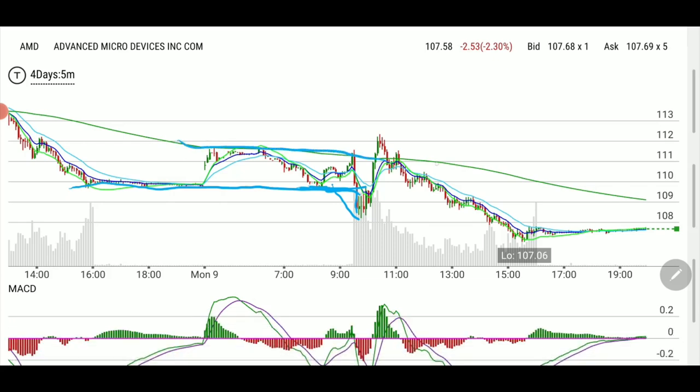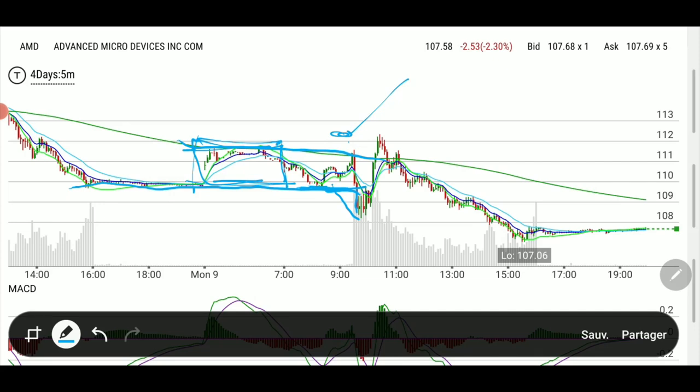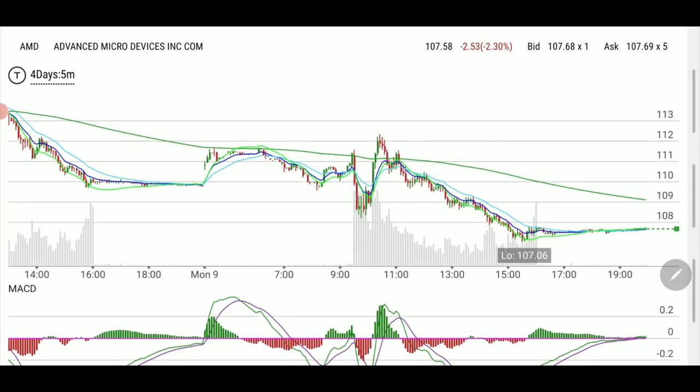This green line is the 200 EMA, so a lot of computers will follow the 200 EMA — reject it or bounce on it. In this particular case we were just a hair below the pre-market activity, meaning you are not in new money territory, you're still in old money territory. As long as you're inside this area, to me it's just chop — you don't want to get caught in there.